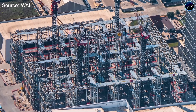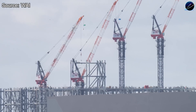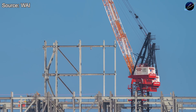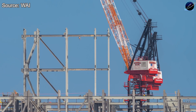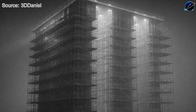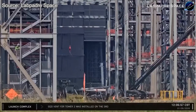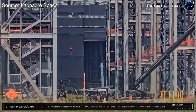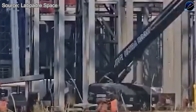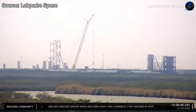While launch preparations dominate attention, Starbase continues evolving across multiple fronts. Gigabay construction rises steadily, with lower levels now clearly defined and construction towers approaching the height of the megabay offices. Once the main structure reaches full height, work shifts to interior systems — heavy equipment installations, assembly stands, work platforms, office spaces. This facility will transform Starship production from its current pace to true high-volume manufacturing.